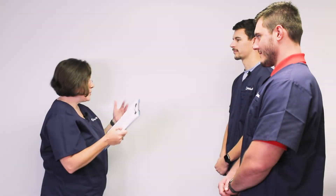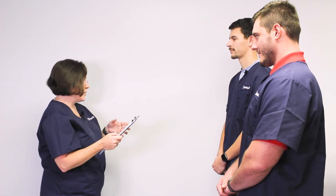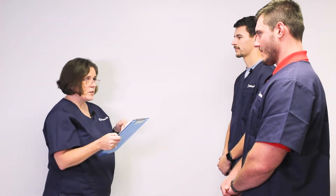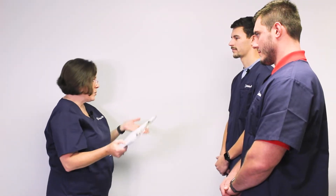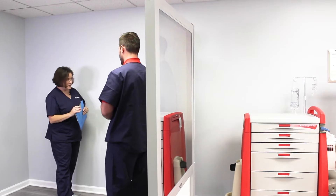Now you two are going to be caring for Mr. Berg. He had spinal surgery earlier today and was admitted to the surgical floor just a few hours ago. He's been complaining of severe pain ever since he woke up from anesthesia. About 15 minutes ago he got two milligrams of Dilaudid IV push. He's never had surgery before, so you'll want to watch his respiratory status really closely. I'm going to have you go in by yourselves — go be awesome.